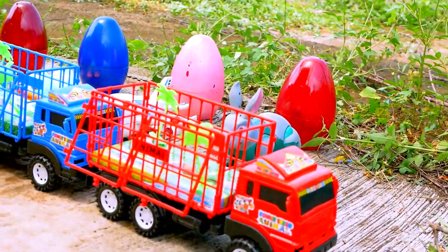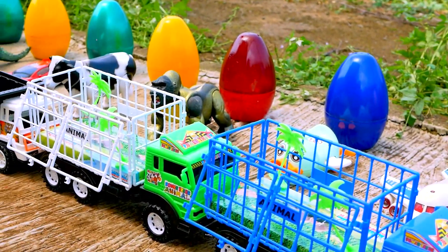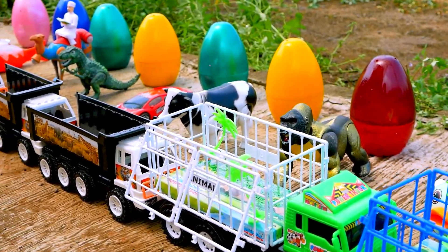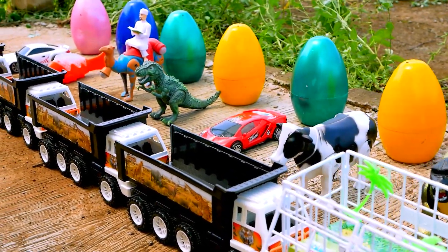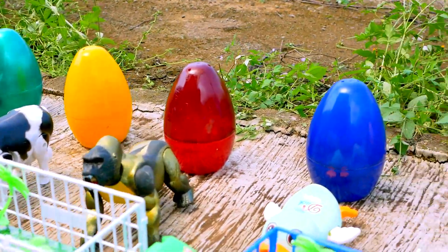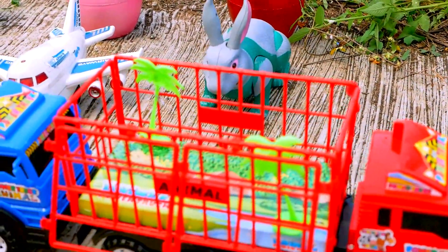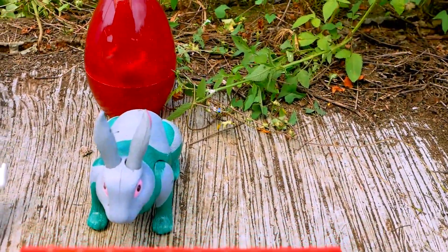Yo, hello my friend! How are you today? I hope we fight again. Look in here, a lot of toys and colorful eggs. Let's go take and put to the truck one by one. Let's go!